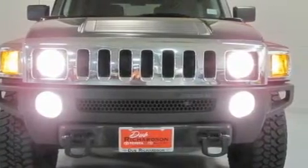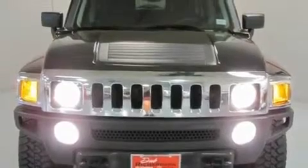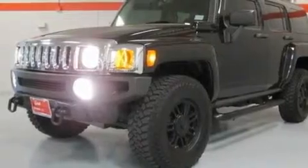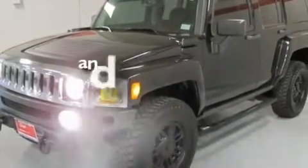Its top features include a split-folding rear seat, cruise control, an auto-dimming rearview mirror, a CD player, a passenger side vanity mirror, a security system, front fog lights, a traction control system, a rear window defroster, and this vehicle has fewer than 56,000 miles on the odometer.